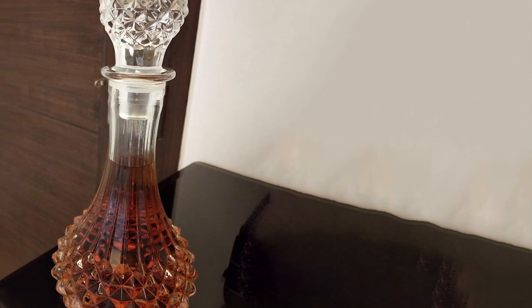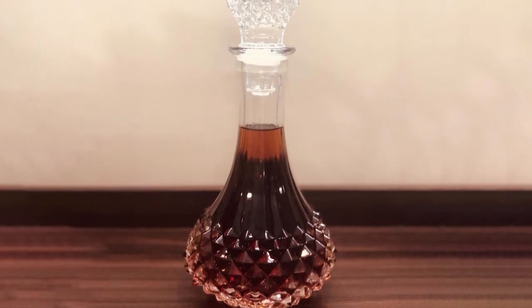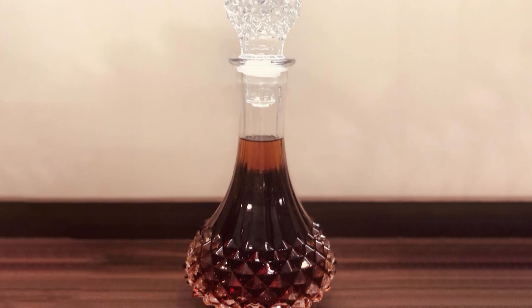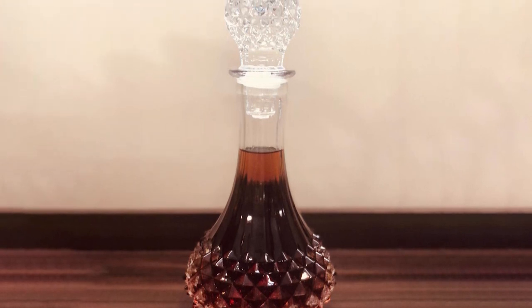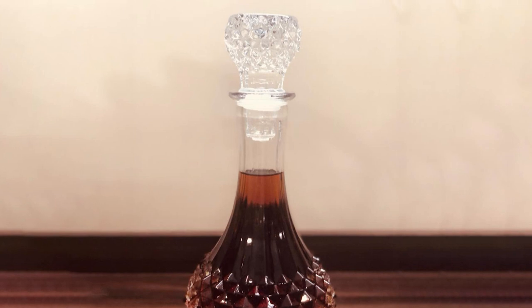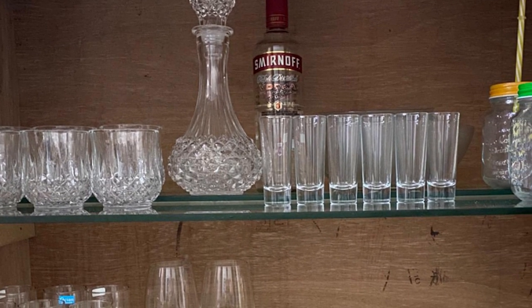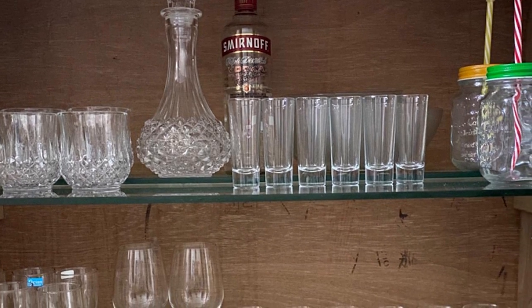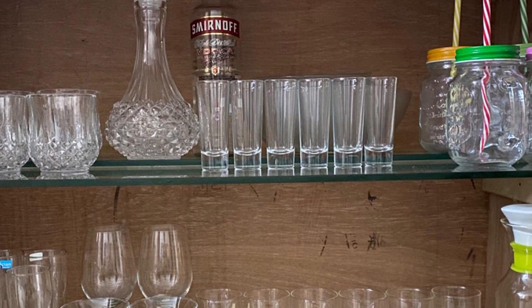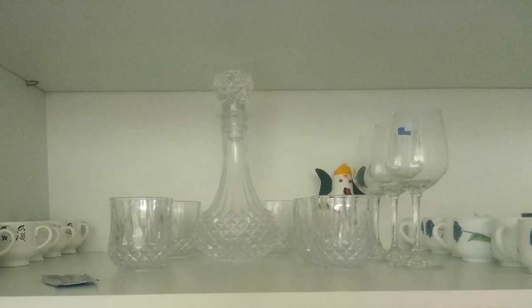This decanter set includes six whiskey glasses with a capacity of 300 ml each and one crystal decanter with a capacity of 855 ml. The decanter size is perfect for an entire whiskey bottle to be filled at once and still have some empty space left. All the glasses and decanter are made from lead-free ultra-clarity glass.